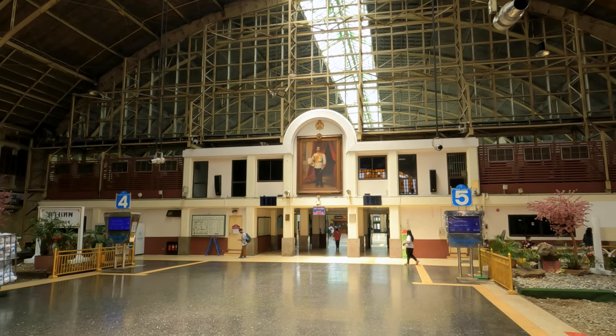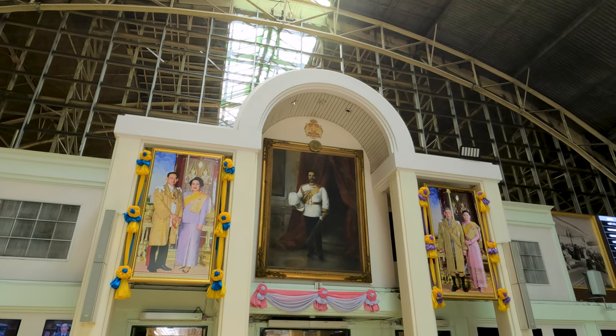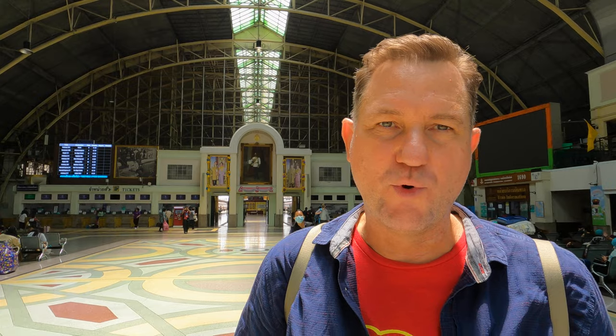Hualampong Station is where I am now. Some believe that the origins of the name Hualampong are connected to the Muslim community that lived nearby, who had a lot of cattle here. The name they referred to this place was Tung Hualampong, which translates to 'swaggering bull plains.'